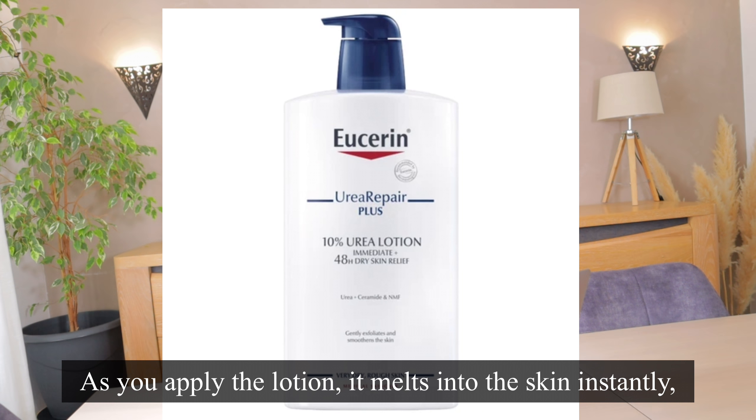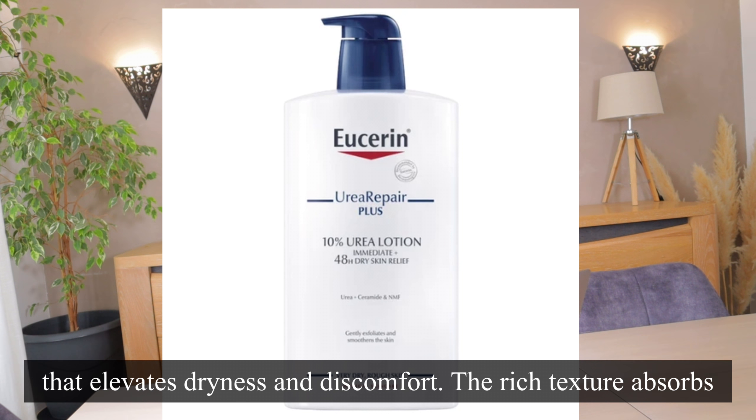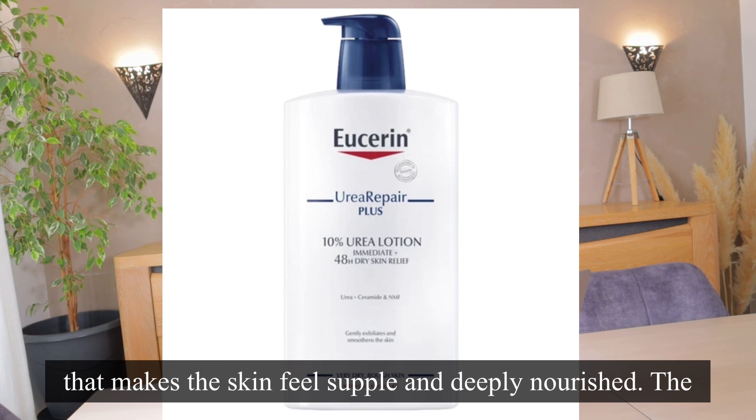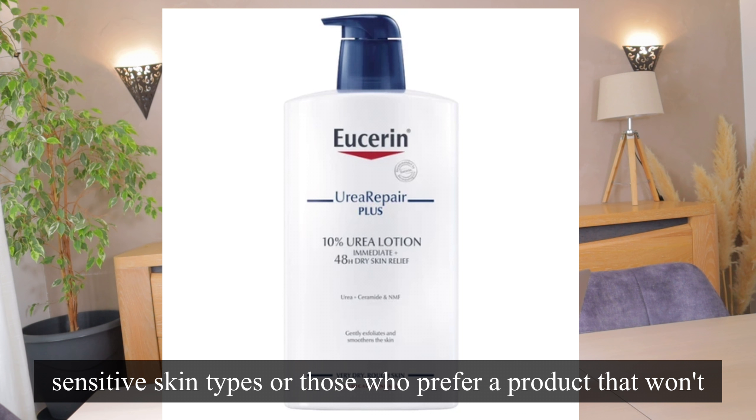As you apply the lotion, it melts into the skin instantly, imparting a soothing cooling sensation that alleviates dryness and discomfort. The rich texture absorbs surprisingly quickly, leaving no sticky or greasy residue behind. Instead, it imparts a smooth finish that makes the skin feel supple and deeply nourished. The lotion is fragrance-free, which is ideal for sensitive skin types.